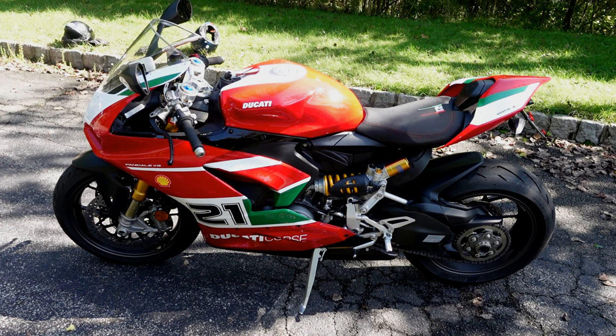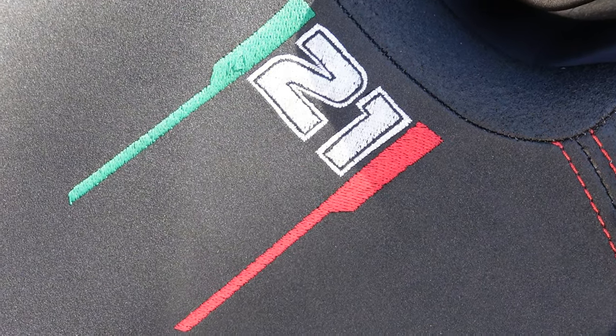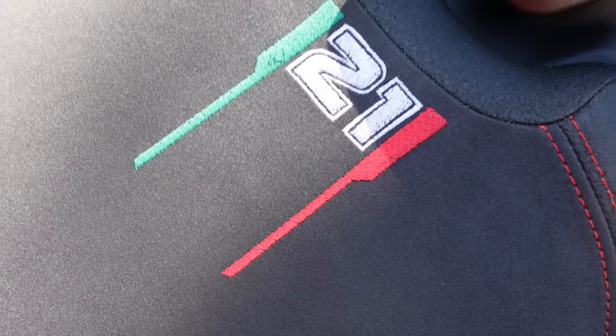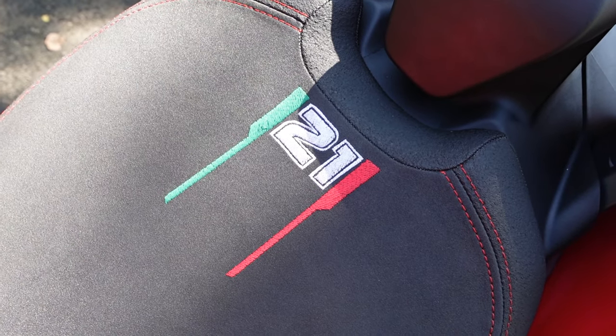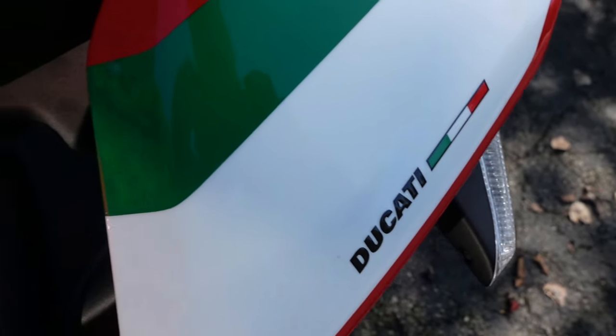Troy Bayliss — it could be Vlad Bayliss next week! We have the computer sewing machine — if you want to put your name on it, 'Vlad Bayliss' right on the seat. That's beautiful, boy, that's a beautiful bike.